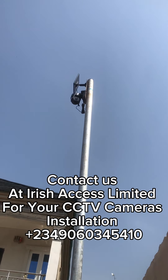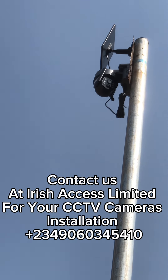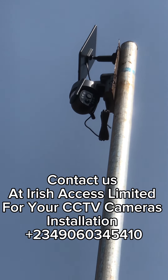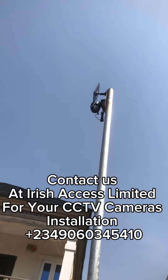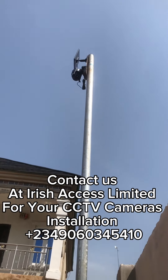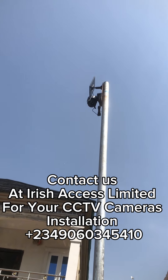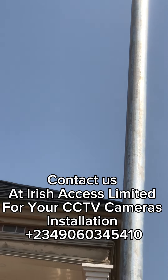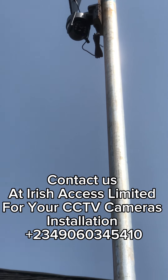Hello everyone, this is Irish Access, and this is a video of a CCTV camera that we installed for one of our clients. These cameras are able to rotate almost 360 degrees, and you will see it now while we rotate the camera. We usually install them in different types of properties — both indoors and outdoors. The one you see now on the screen is a camera installed outdoors.